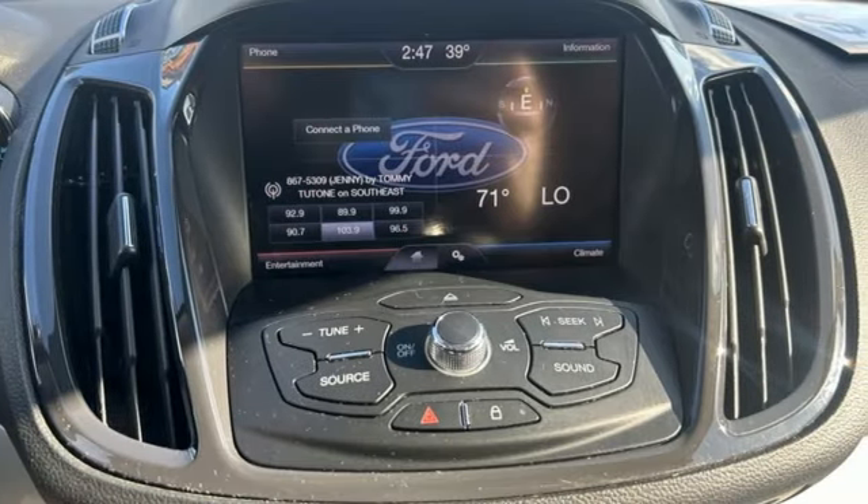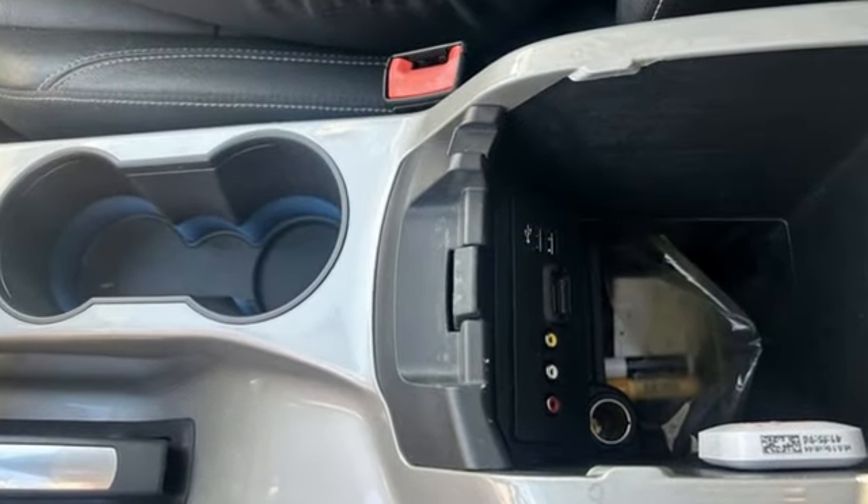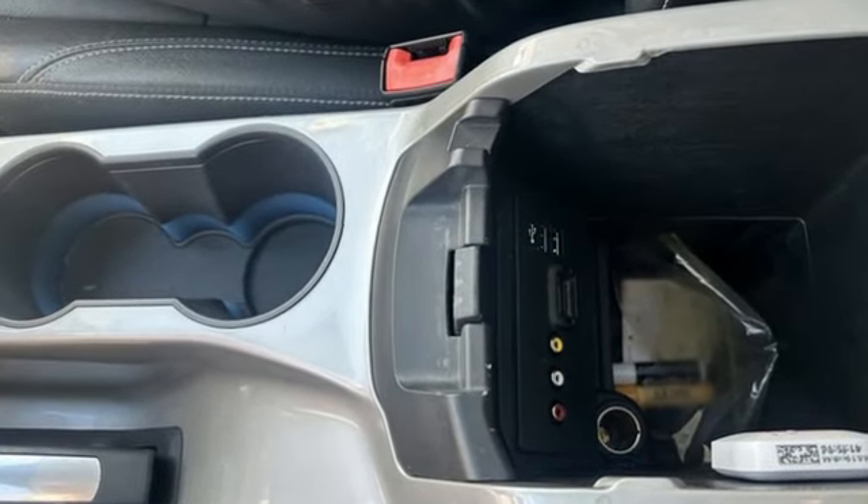Motor Trend writes: the Escape's brake feel is solid and linear. Pedal pressure corresponds nicely to brake force, making them easy to modulate and confidence inspiring.